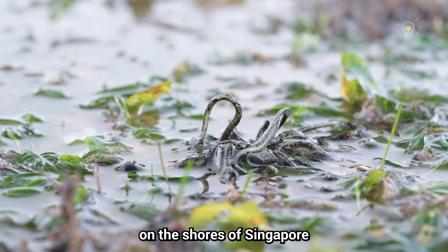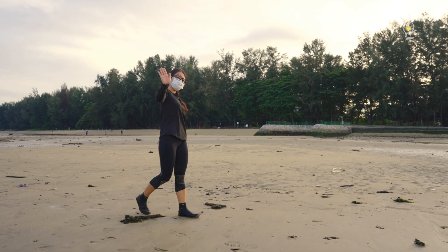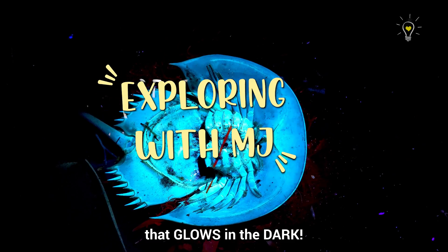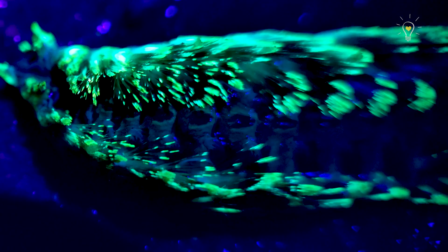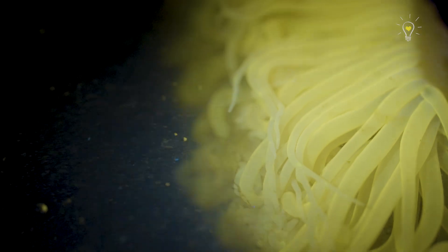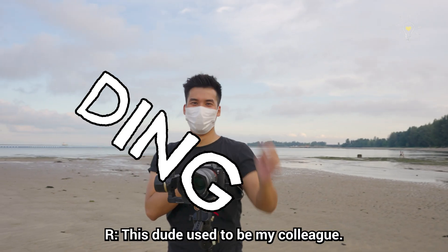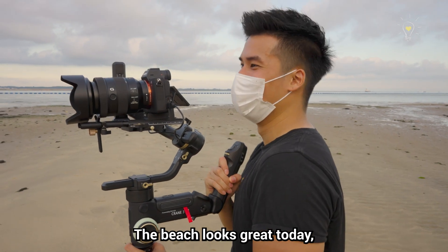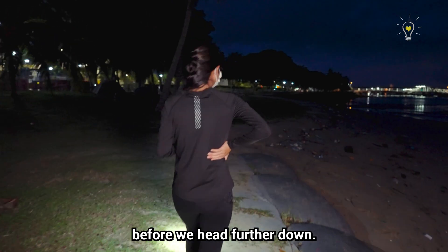There are so many secrets on the shores of Singapore worth showcasing and protecting. Today, we will be looking at some of the most incredible and beautiful wildlife that glows in the dark. We have Hansel here today to help us with life! This dude used to be my colleague. Today, I am their PA. The beach looks great today, but we will wait for the sun to set and for things to turn dark before we head further down.